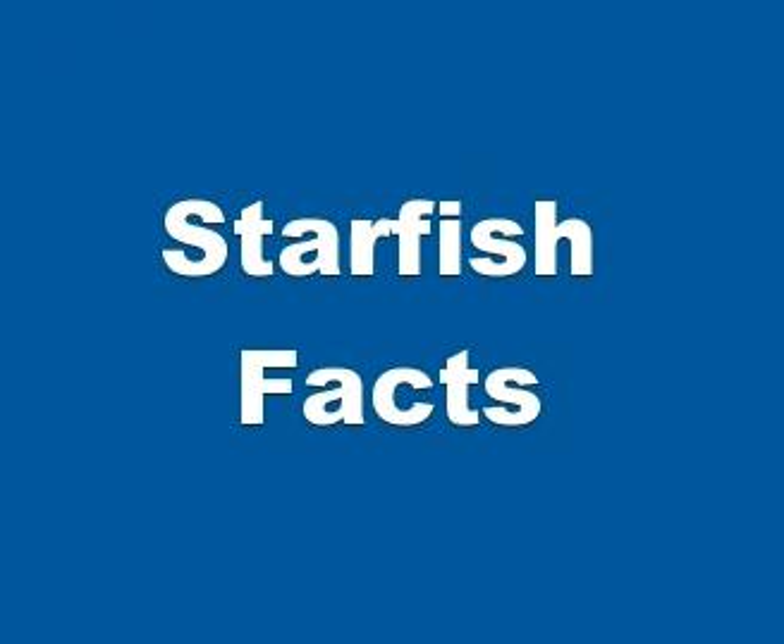Starfish have tube feet operated by a hydraulic system and a mouth at the center of the oral or lower surface. They are opportunistic feeders and mostly predators on benthic invertebrates. Several species have specialized feeding behaviors, including eversion of their stomachs and suspension feeding.